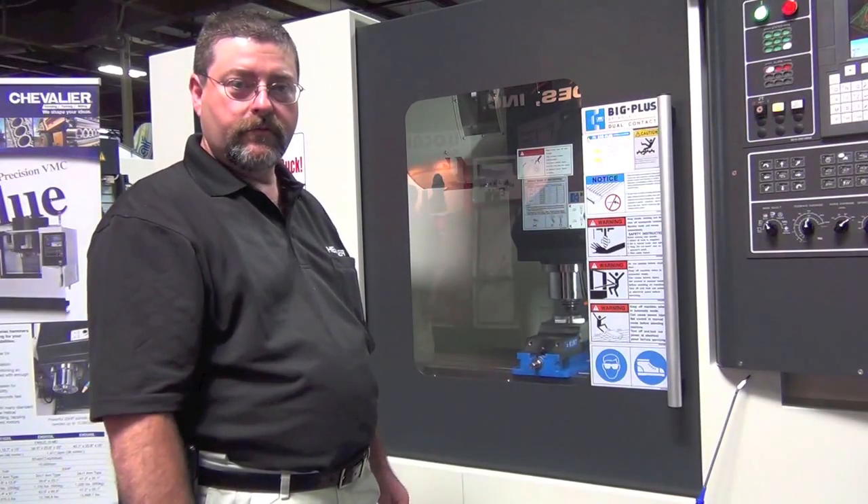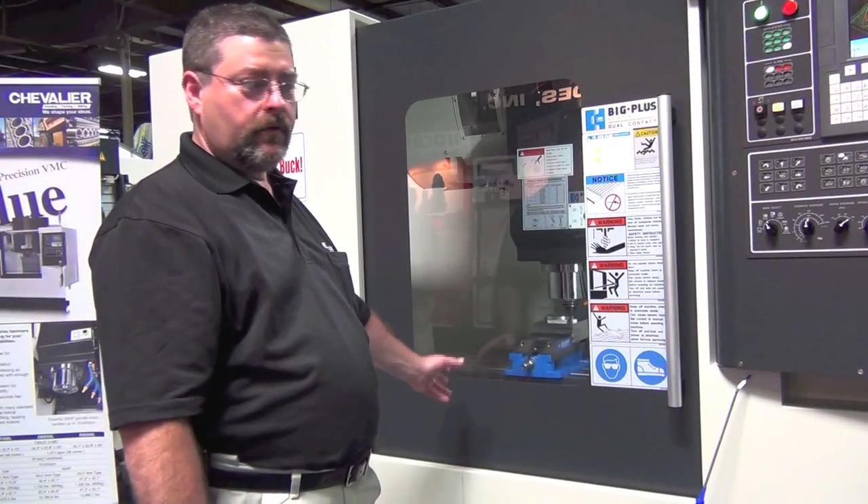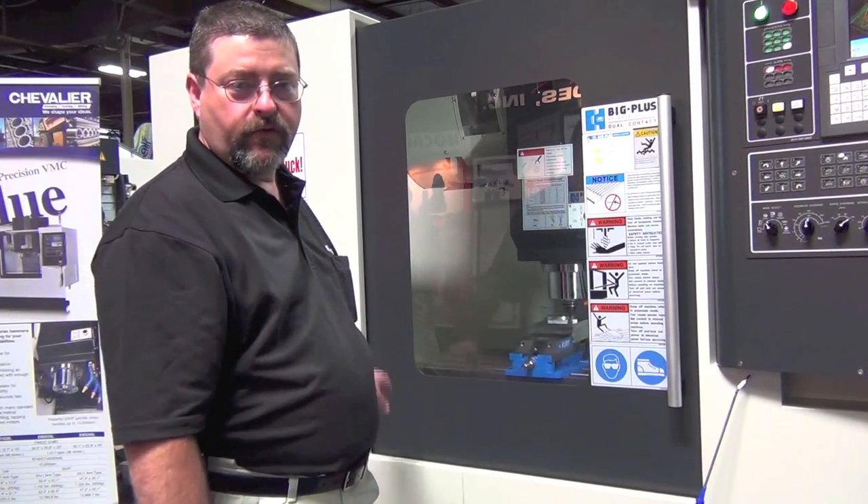It features a 40-taper spindle with a 24-tool magazine. It comes standard with a fluid system, flushing system, and auger system for chip removal.